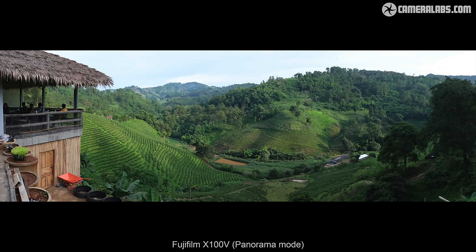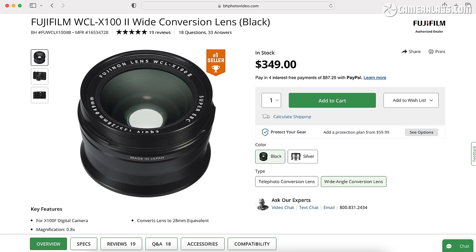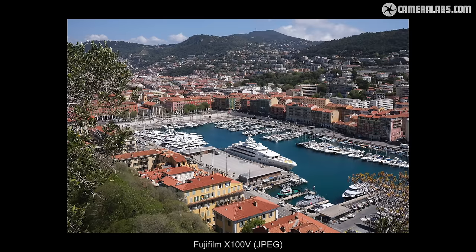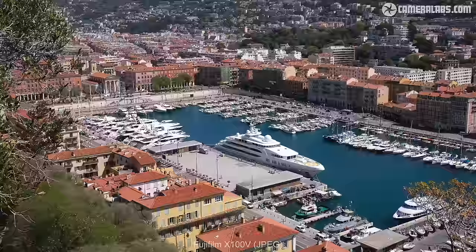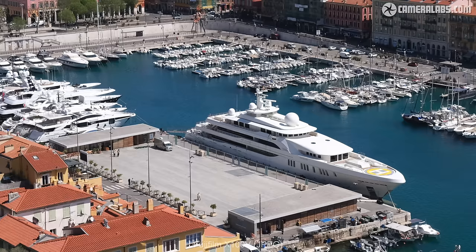If I want wider coverage, I either use the panorama mode or ideally take four or five shots in a row with the intention to later stitch them together in software. Tighter coverage is more of a challenge, and I do occasionally find myself spotting a view that would look great with a short to medium telephoto. Fujifilm does offer lens converters which transform the coverage to roughly 28 or 50mm equivalent, but both greatly add to the bulk. And I think if you're going down that route, it just makes more sense to buy one of Fujifilm's smaller bodies with an interchangeable lens mount. So in the absence of optical conversion, the only way to achieve tighter coverage is a simple crop, during which you will be losing quality very quickly.